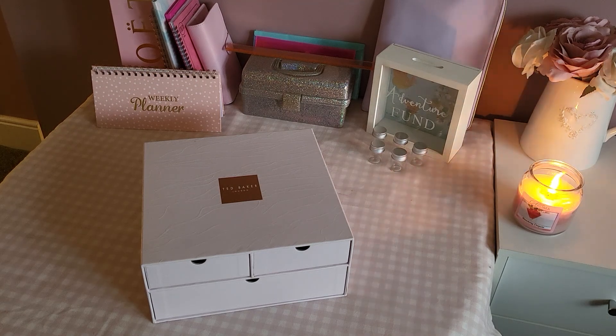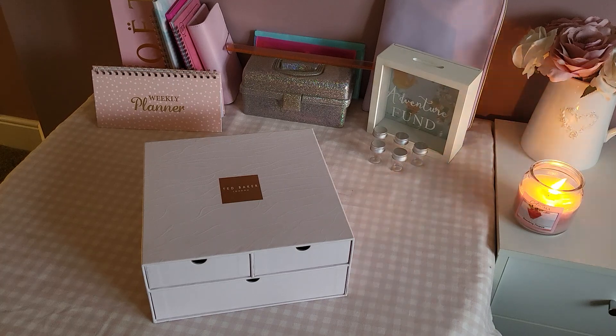Hi guys and welcome to my first ever video. I'm so nervous but I'm actually quite excited. I've decided to call my channel Budgeting and Beyond. I haven't got a clue what the beyond bit is about but I'm sure I will go beyond budgeting at some point. This video tonight is more of an introduction and for me to give you a rough outline as to what my channel is going to be about.